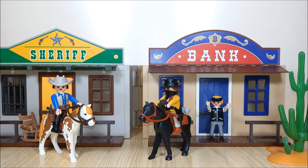This is Playmobil set number 4398, the Take-Along Western City, released by Playmobil in 2010, and it's a wonderful playset.